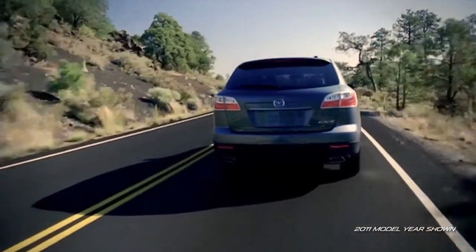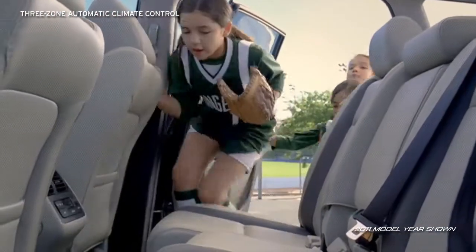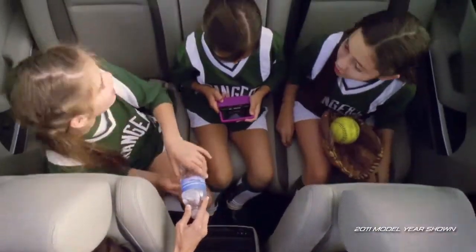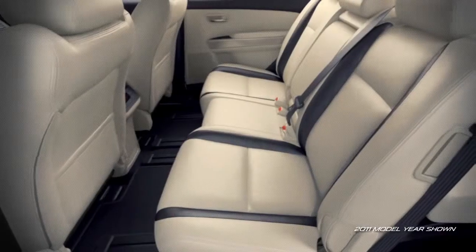And finally, everyone can comfortably enjoy the ride thanks to the standard three-zone automatic climate control that lets you set individual temperatures for the driver, front passenger, and rear seat passengers. Three spacious rows provide plenty of room for seven.